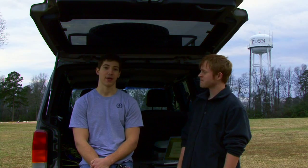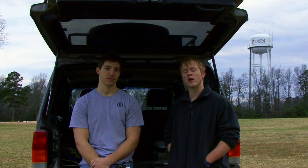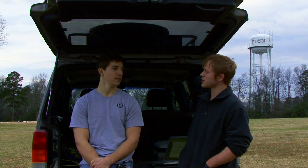Welcome to No Signal. My name is Brian Regala, and I'm Tyler West, and we're two college students from Elon, North Carolina. No Signal is a multimedia program designed to take you places and show you things off the beaten path. And this is our first episode.